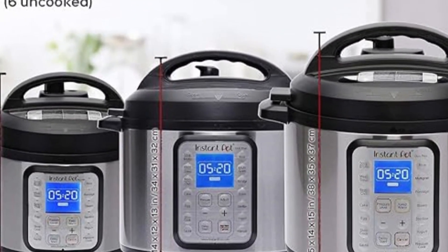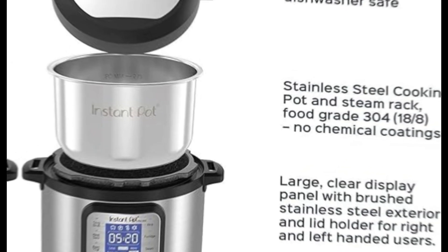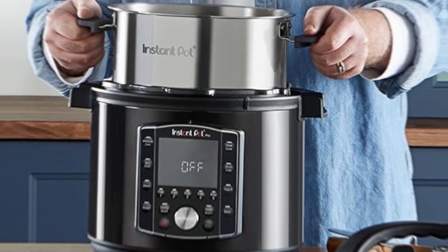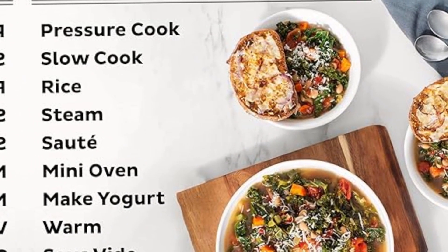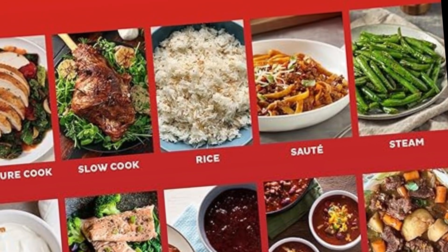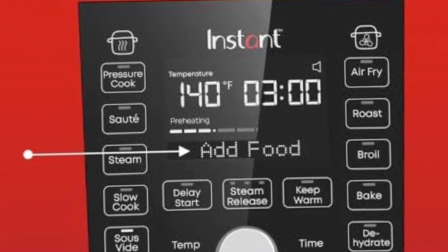Discover amazing recipes by downloading the free Instant Pot app to create quick new favorites and prepare delicious meals, available on iOS and Android. Safety features include over 11 safety mechanisms plus overheat protection and a safe locking lid. Cleanup is a breeze with dishwasher-safe accessories — the cooking pot, steaming and air frying rack, and inner pressure cooking cover are all dishwasher safe. At 6.5 quarts, it easily serves 6 to 7 people, perfect for family dinners, gatherings, or meal prepping and batch cooking.